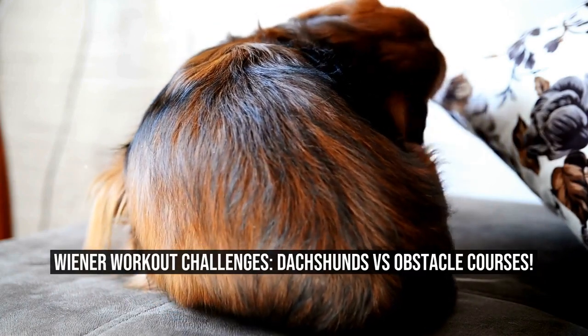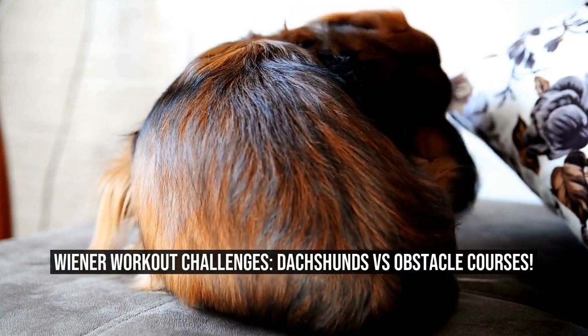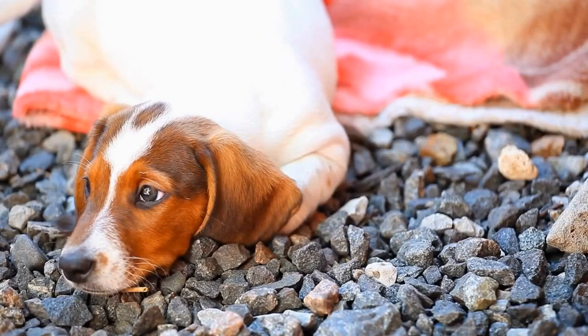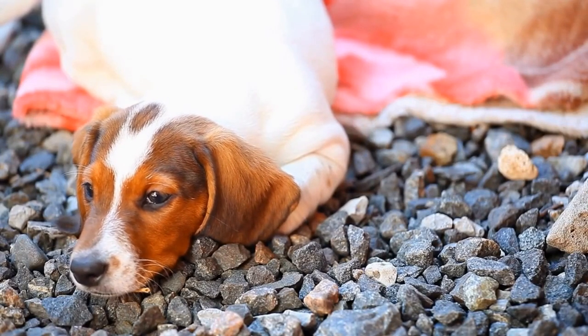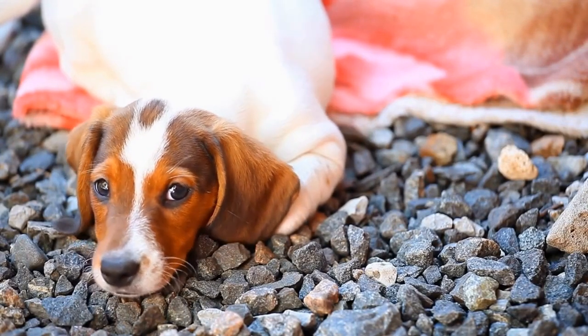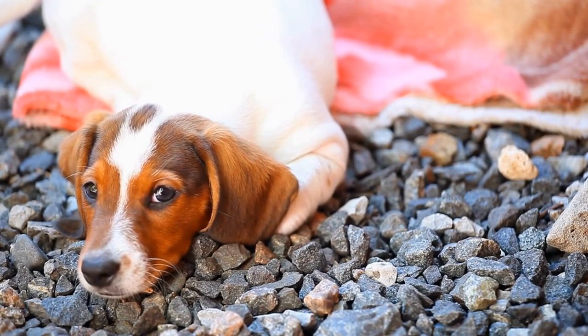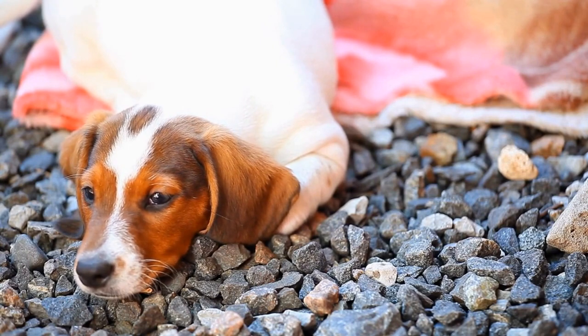Wiener Workout Challenges: Dachshunds vs Obstacle Courses. If you're a fan of the adorable and lively Dachshund breed, you may have seen them in various activities such as racing or participating in obedience trials. Have you ever wondered if these little dogs are up to the challenge of obstacle courses? In this article, we will explore the exciting world of wiener workout challenges and see how Dachshunds fare against obstacle courses.